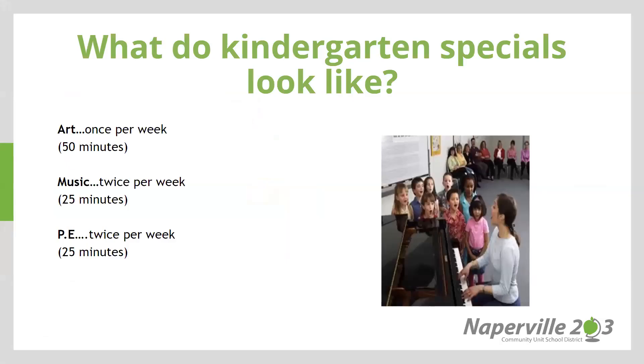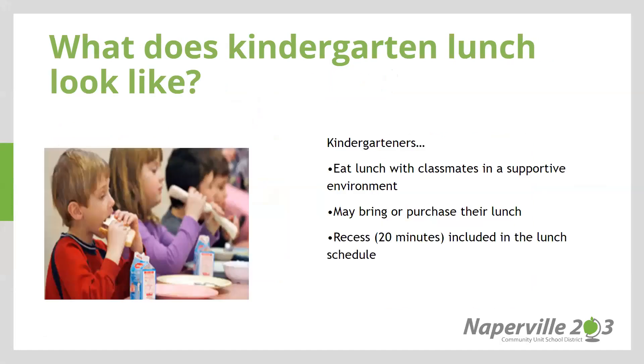All of our kindergarten students do participate in specials. They attend art once a week, music twice a week, and PE twice a week. Additionally, our kindergarteners do eat lunch. They eat lunch with classmates in a very supportive environment. The first few weeks of school, the lunchroom will be filled with many adults ready and waiting to help kindergarten students open, unpack, and ensure that our littlest ones are eating their lunch. Additionally, we do have recess for 20 minutes, which is included in the lunch schedule. Students may bring or purchase their lunch through Aramark.